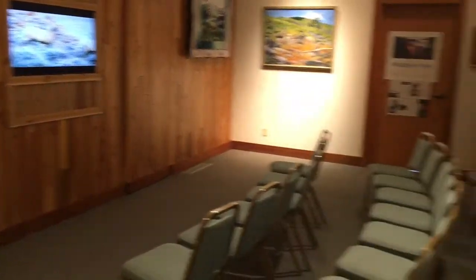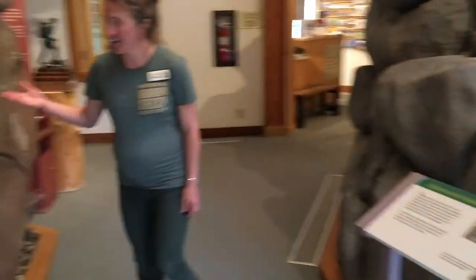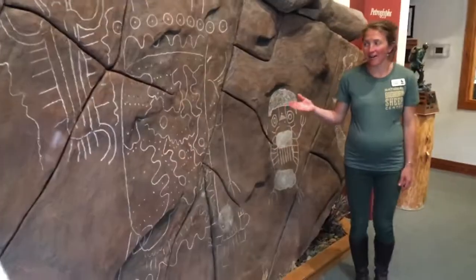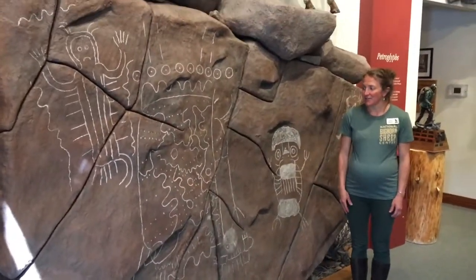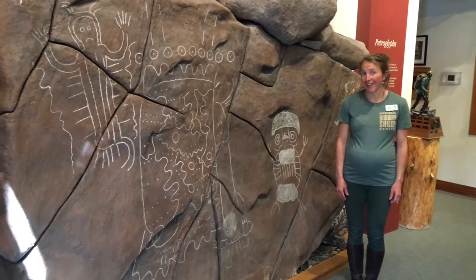Another highlight I want to mention of the entire Upper Wind River Valley area is the petroglyphs. These are replicas that we have in our current exhibit hall that showcase some of the Dinwiddie-era-style petroglyphs of the Upper Wind River Valley.